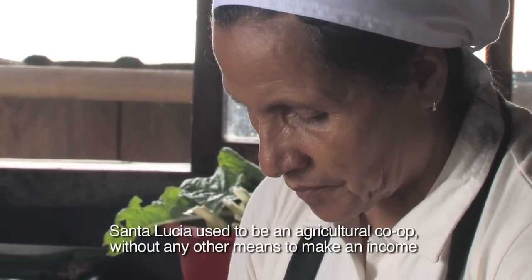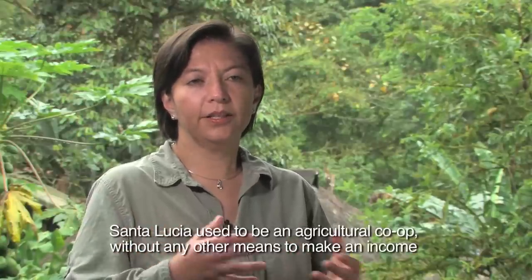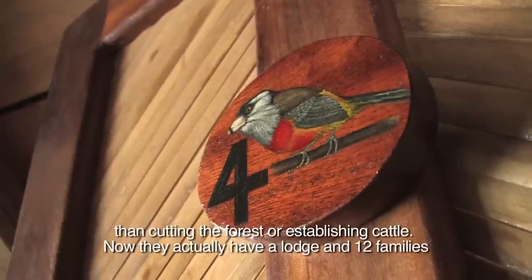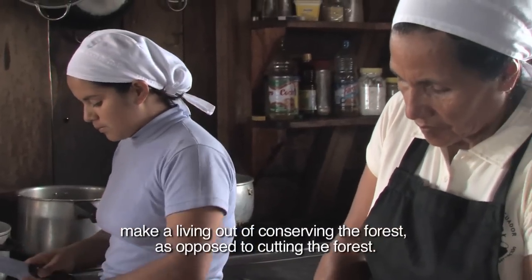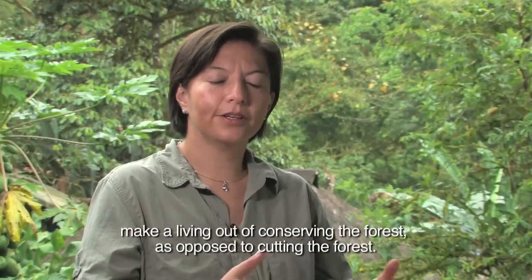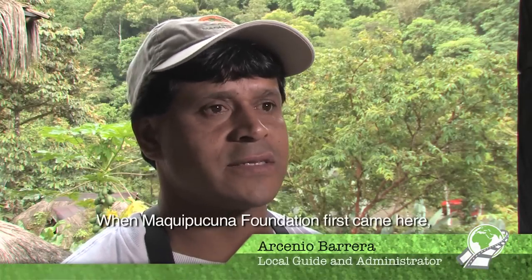Santa Lucia used to be an agricultural co-op without any other means to make an income than cutting the forest or establishing cattle. And now they actually have a lodge and 12 families make a living out of conserving their forest as opposed to cutting the forest.